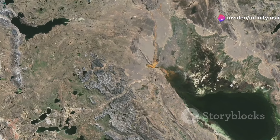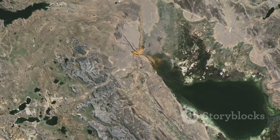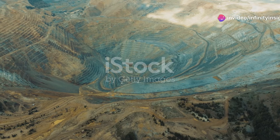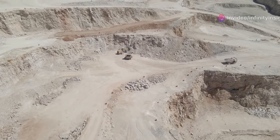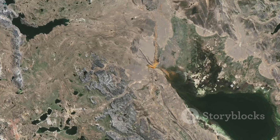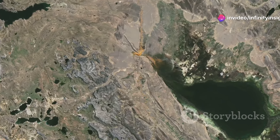Our next stop takes us to the Atacama Desert of Chile, home to the Chuquicamata Mine, one of the largest and longest operating copper mines in the world. For over a century, this massive open pit mine has been a cornerstone of the Chilean economy. The Chuquicamata Mine — affectionately known as Chucky — is a sight to behold. Its vast pit, over two and a half miles long, 1.9 miles wide, and over 2,800 feet deep, is a testament to the scale of human endeavor.